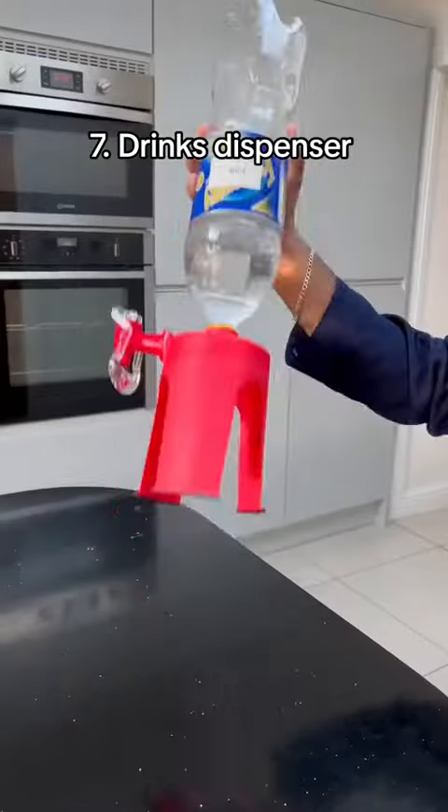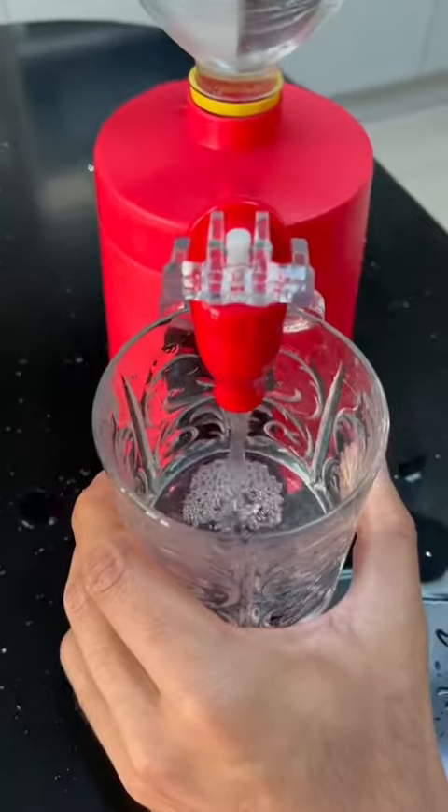If you hate lifting heavy bottles, this is a dispenser for your drinks. It lets you pour them out with just a press of a button.